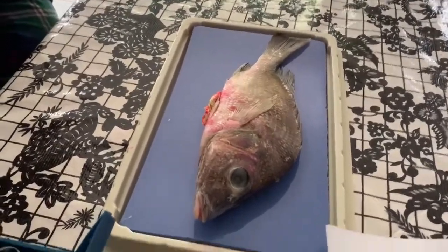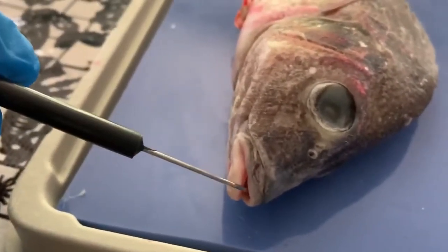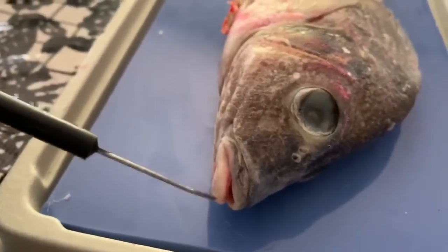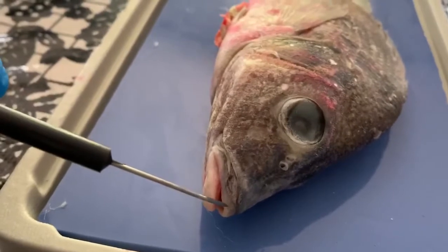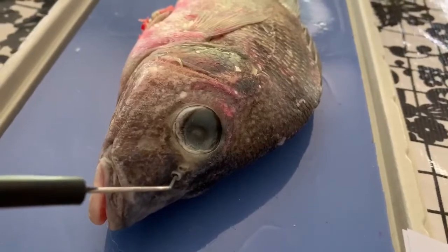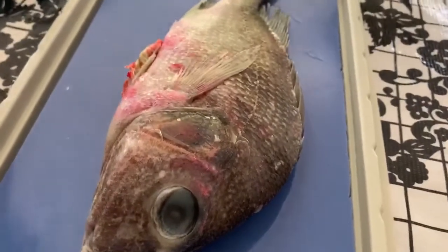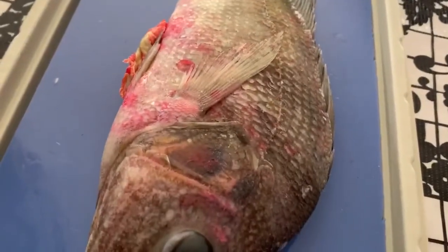We've got pretty clearly here the mouth. The mandible is the lower jaw, the maxilla is the upper jaw. We have a nostril, we have our eye, and we have what's called the operculum, which is where the gills open.